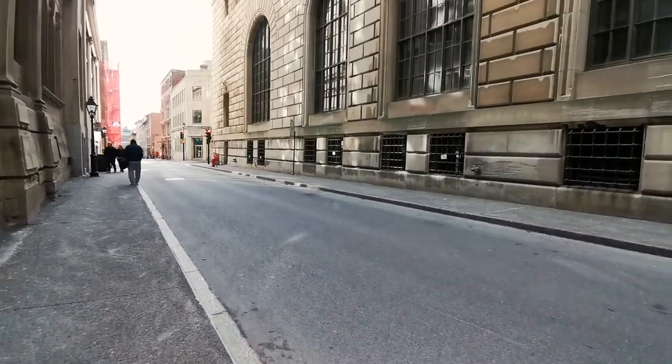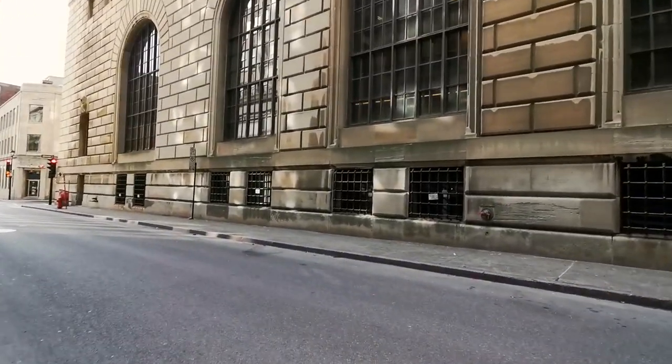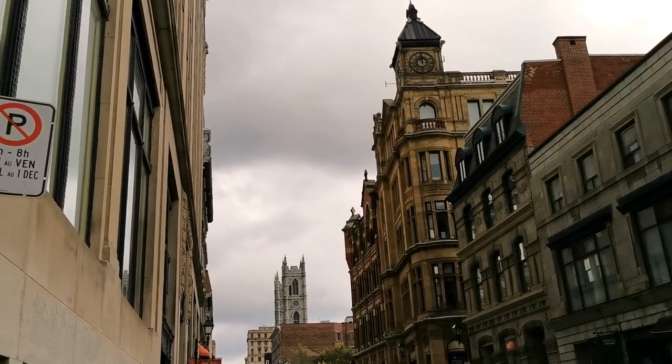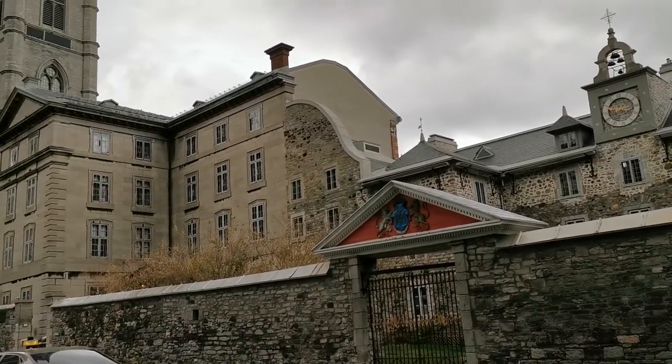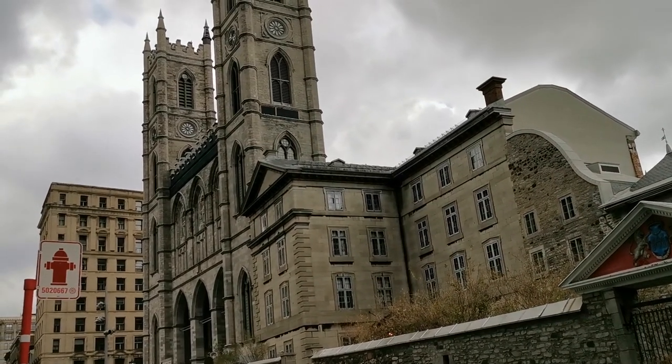Number five on this list is Old Montreal. I especially love walking around Old Montreal and the Old Port because the architecture immediately brings you back to a different era. It's almost like you're in France or somewhere deep inside Europe.